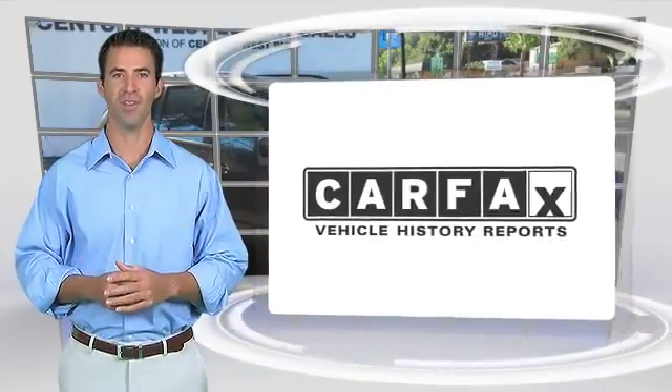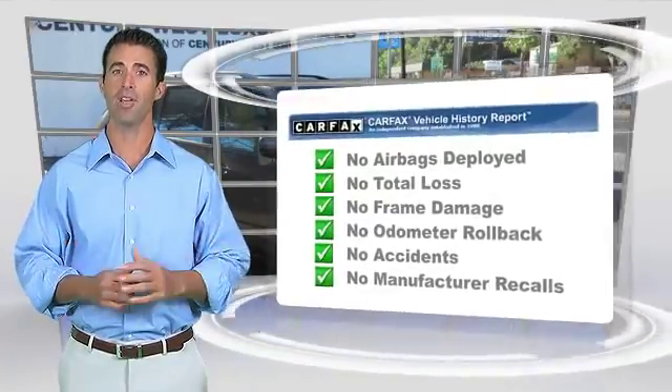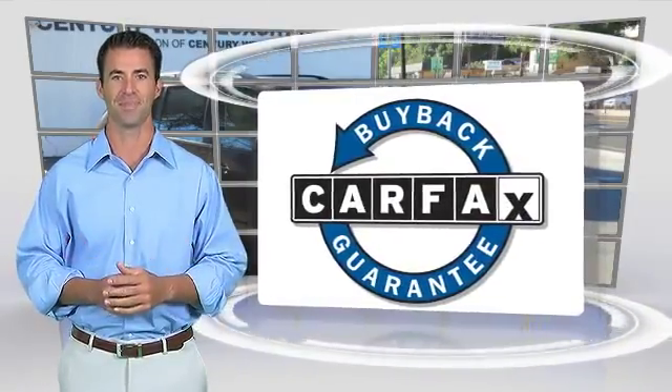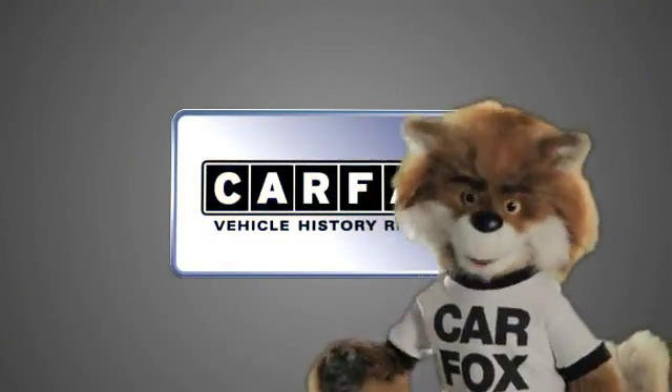Here's another high-quality vehicle with the Carfax Vehicle History Report. Be sure to find a complimentary copy of this report online or contact the dealership. This vehicle qualifies for the Carfax Buy-Back Guarantee. Just say, show me the Carfax.